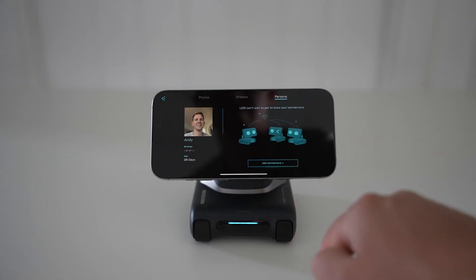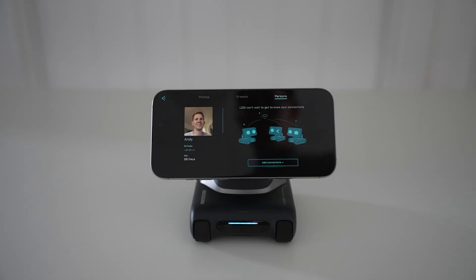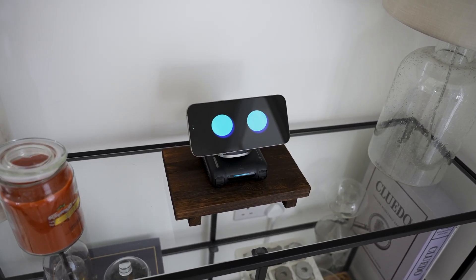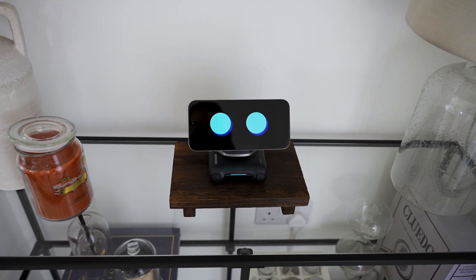Under persons, you can add multiple users. Louis' face recognition means he'll know different people, greet them by name, and remember everything each person has told him, so when multiple people use him he'll know the difference and speak to each person accordingly.